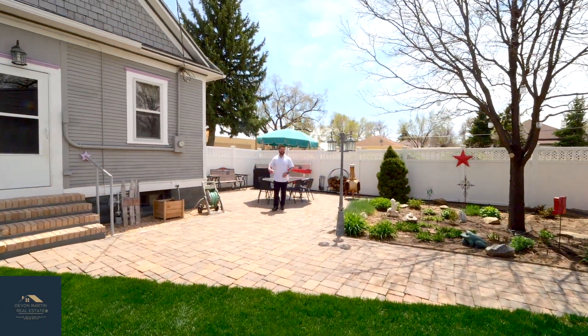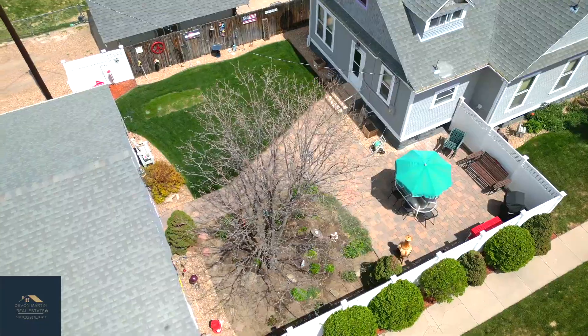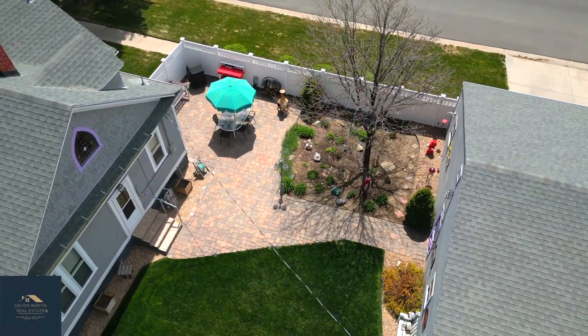Hope you guys enjoyed the tour of the inside. Now check out the backyard — fully landscaped, got irrigation back here. And here's your detached garage right over here.